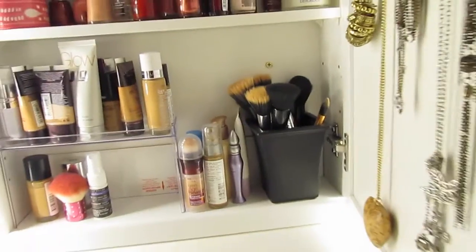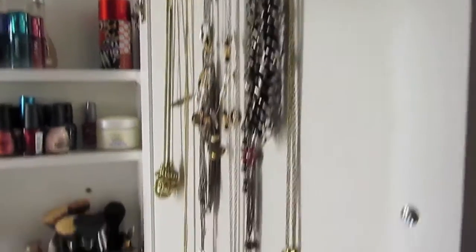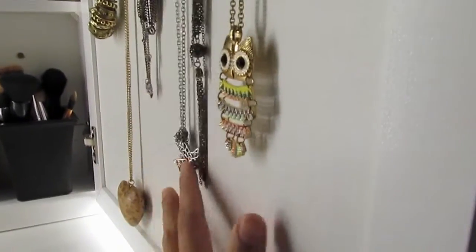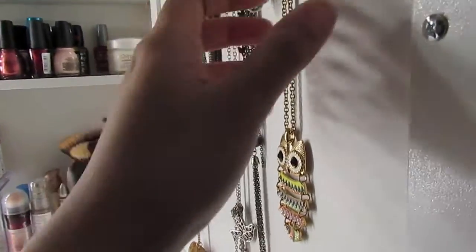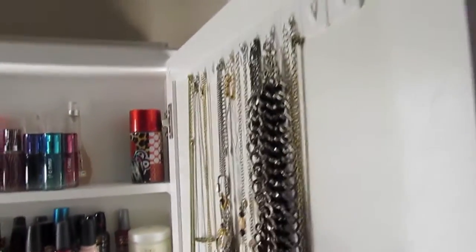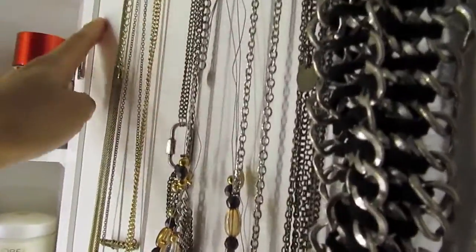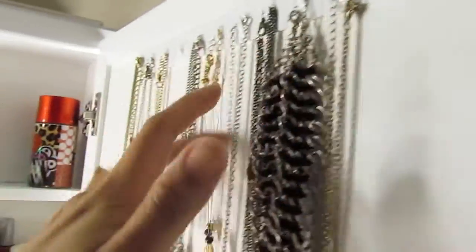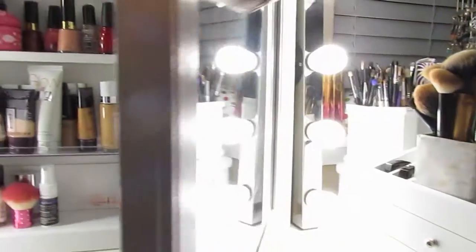Behind the mirror itself I actually hang my necklaces — the longer necklaces. I have more to place here; I'm not done organizing all my accessories since I have another little stand for them. These little hooks are from the Dollar Store and I just attached them all around. I still need to attach more, including some on the bottom, to make it more functional. I really like that concept of a functional mirror.